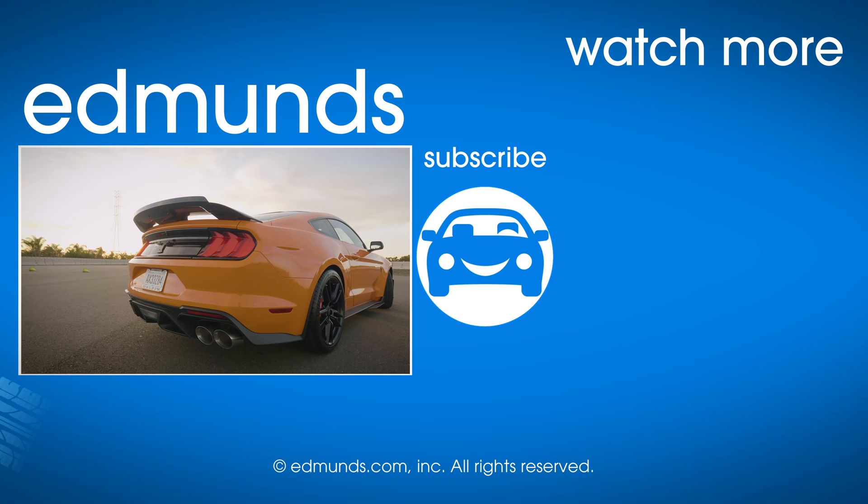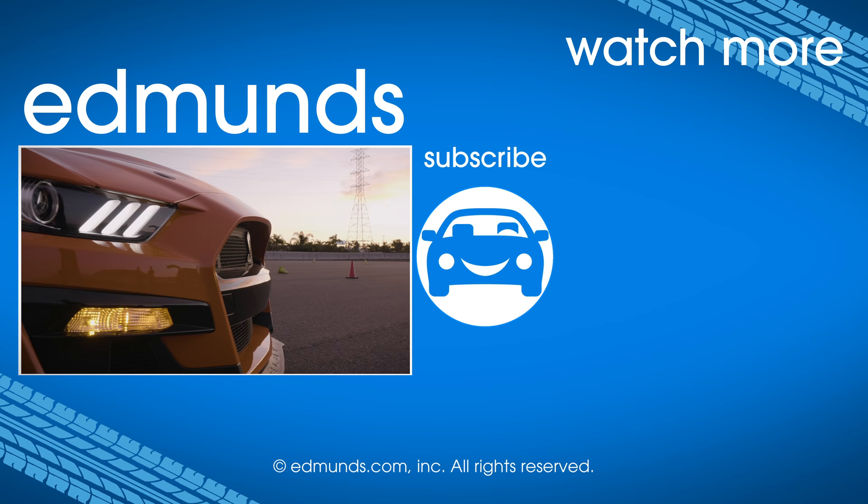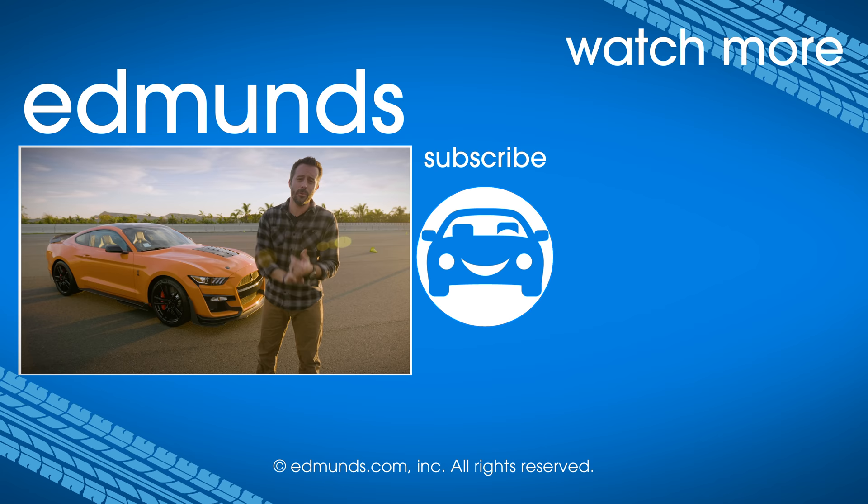Keep watching this channel and visit edmunds.com to find out what it's like as we continue our ownership experience with this car. We're going to do all kinds of stuff: drag racing, road racing, even fuel economy measurement, and all that other stuff. Thank you for watching, and please hit subscribe because it allows us to keep doing stuff like this.